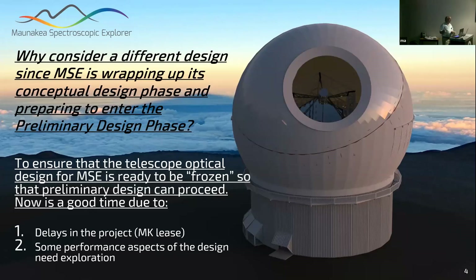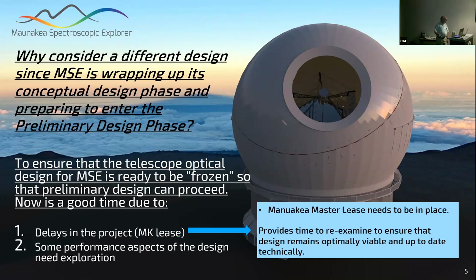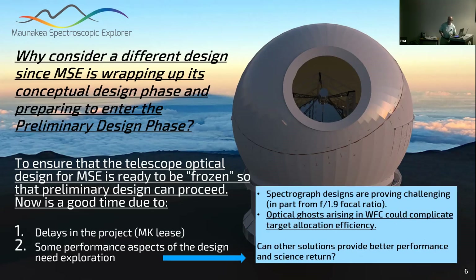Why look at different designs? One pressure is the Mauna Kea lease issue, which is buying us five to seven years before we can seriously start construction. That gives us time to re-examine the design. The second issue is that the spectrograph designs are very challenging, especially with the f/2 collimator and the large size of the optics needed.